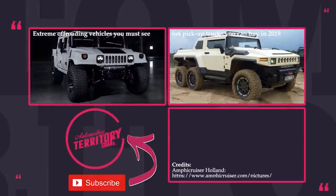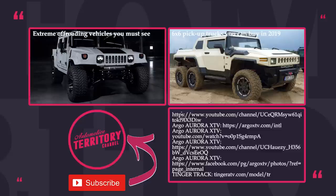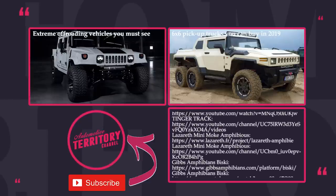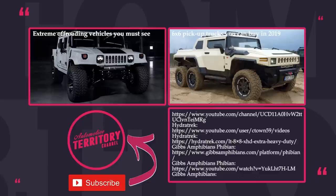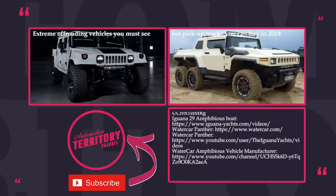Did we miss any of the awesome amphibious vehicles that exist today? And how did you like the presented models? Leave your suggestions and feedback in the comments below. We cover lots of unusual vehicles on our channel, so do not hesitate to watch more videos by following the links displayed on the screen. Subscribe to Automotive Territory, and may the Turk be with you!